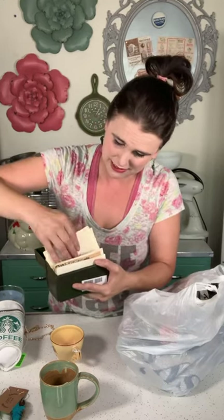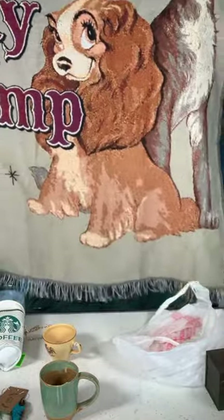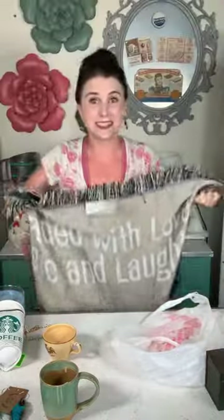I love antique cookbooks and handwritten recipes. I paid $6 for this and it is slam full of handwritten recipes and newspaper clippings with recipes. I can't wait to sit down with a cup of hot coffee and go through all of these. If you've been following for a while, you know I collect Lady and the Tramp stuff as a homage to my late husband Michael, who passed away when he was 33. He used to tell me I was his lady and he was my tramp. And I found this huge Lady and the Tramp blanket — so excited about this one too.